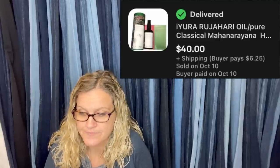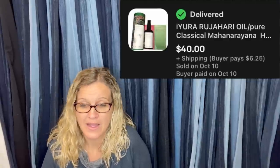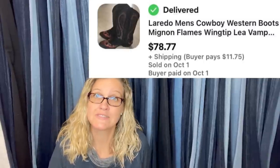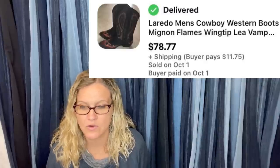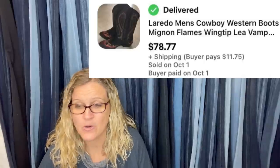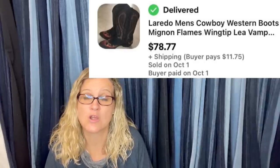Paid $2.99 at a Goodwill store — some kind of oil, sold for $40. I'll just let you guys look at the title because I don't know how to say it. Picked up from Goodwill for $4.99 and sold for $78.77. It's Laredo — L-A-R-E-D-O — Western boots, Flames Wing Tip. Cowboy or cowgirl boots — definitely look them up, some of those brands are big money.